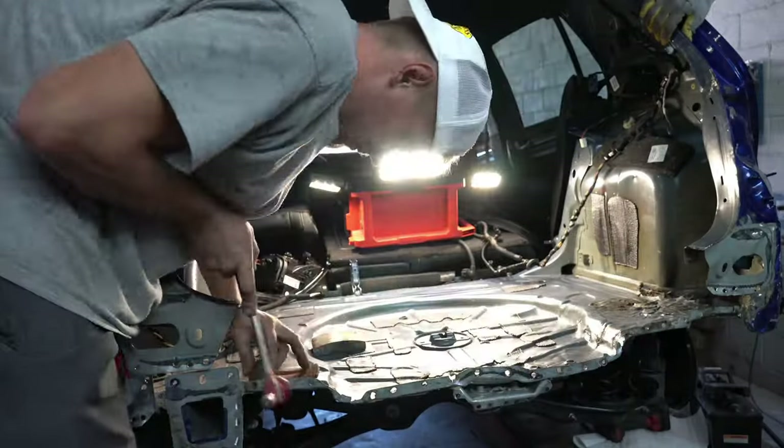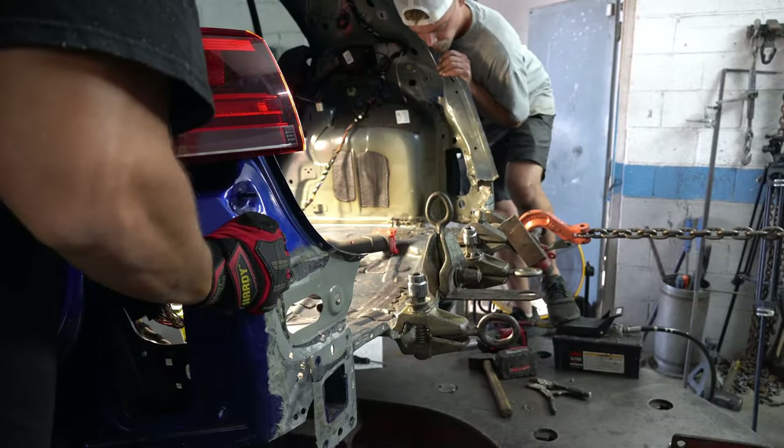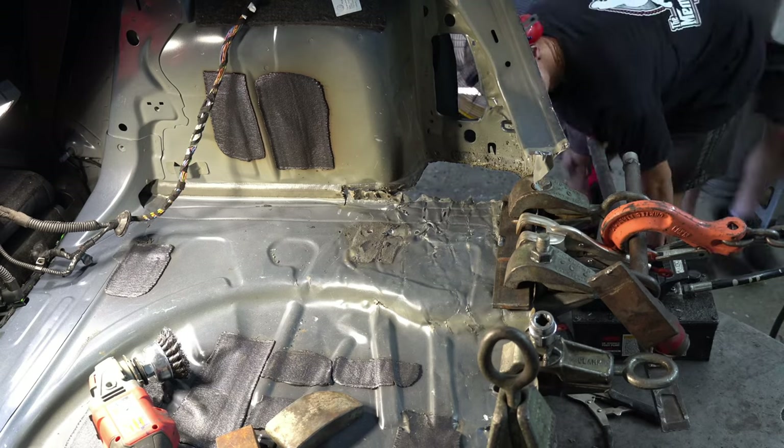Otherwise it will leave bumps in the metal and it won't align properly to the wall. Once I was done, it was then time to flatten everything out. By flattening out the rear pan, we could then pull it out more to get it back to where it used to be. And honestly, it pulled out incredibly well.